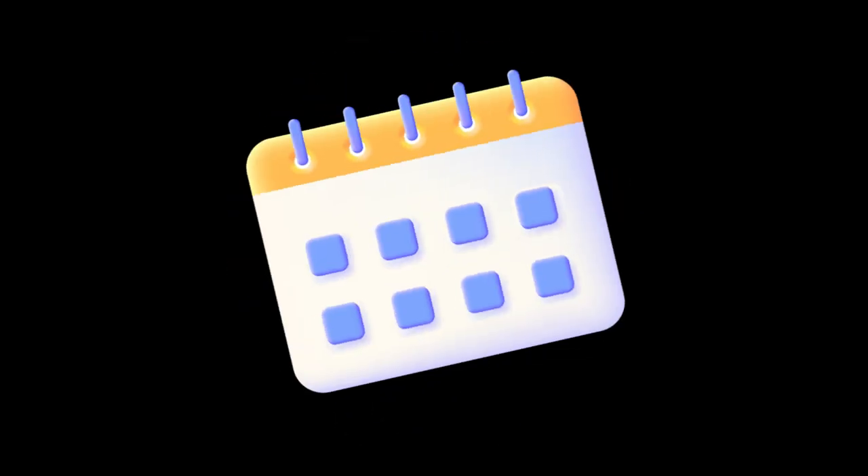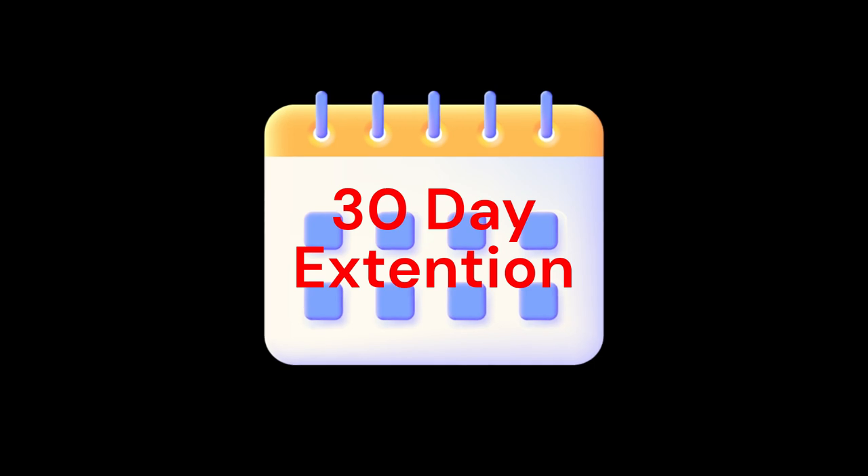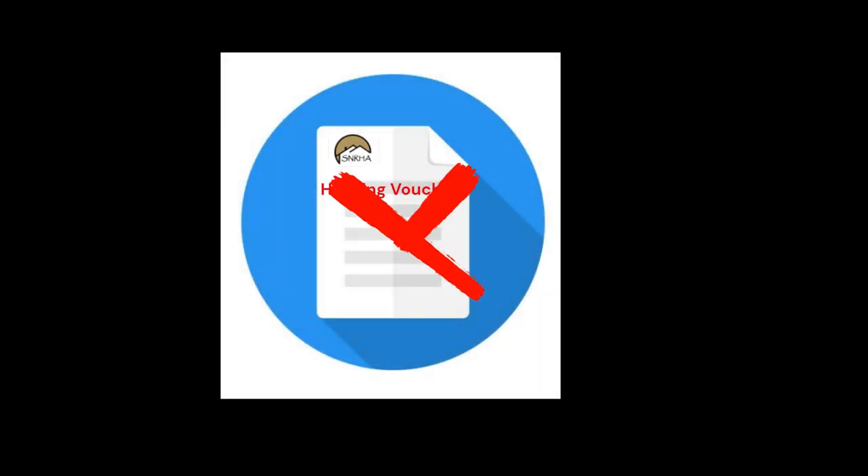If you do not find housing within 90 days, you may apply for a 30-day extension before your 90 days is up. If your housing voucher expires, you may lose your voucher, so it is very important to complete your search within the 90 days.